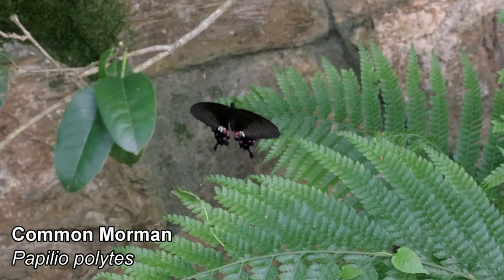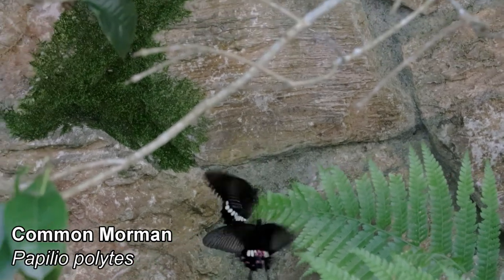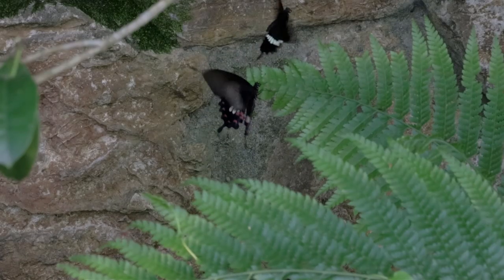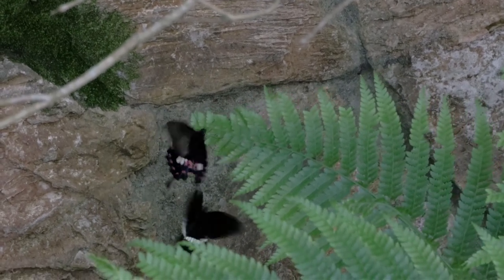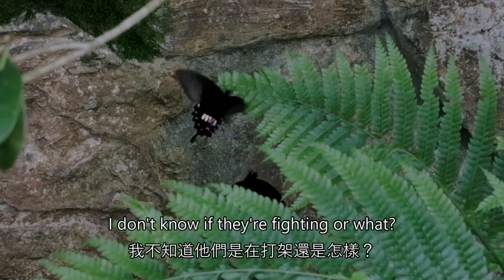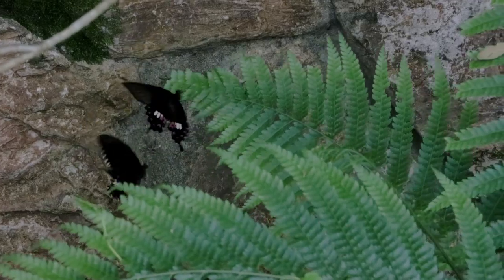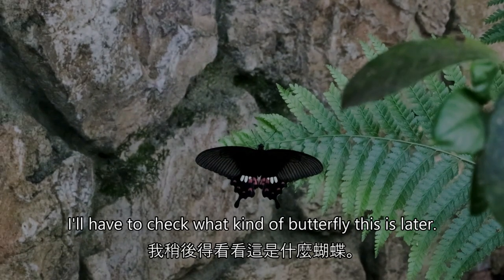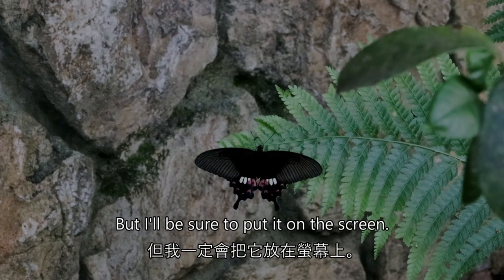It landed. I wonder what this will look like if I do slow motion. I don't know if they're fighting or what. The other one flew away and this one's calmed down. I'll have to check what kind of butterfly this is later, but I'll be sure to put it on the screen.